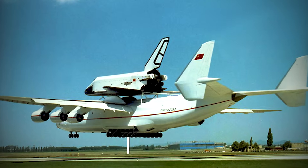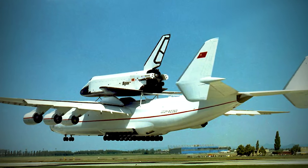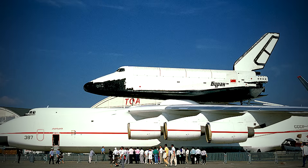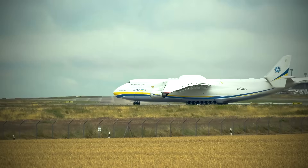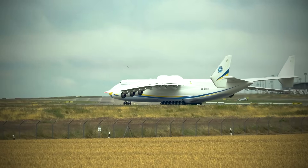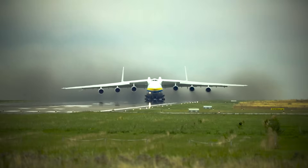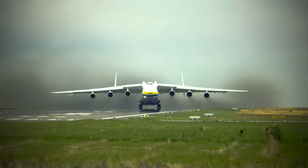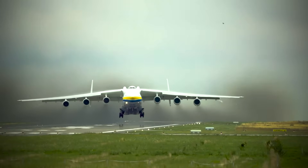In the mid-1980s, the USSR needed a transport aircraft capable of carrying the maximum possible payload, fulfilling a role similar to the American shuttle carrier aircraft. But it was not the shuttle that needed to be transported, but rather the boosters of the super-heavy launch vehicle Energia, developed as part of the Buran program — which was a response, or to be completely frank, a brazen copy of the U.S. space shuttle program.